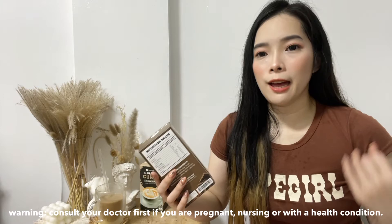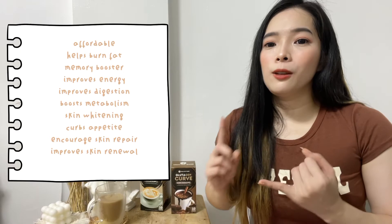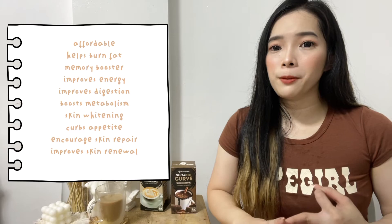By the way, it has a warning: if you're pregnant, nursing, or have a medical condition, consult your physician before using this product. I highly recommend this product — I swear you won't regret it. It's affordable, it helps you lose weight, it has many healthy ingredients, it helps detoxify your body, and it helps whiten your skin.